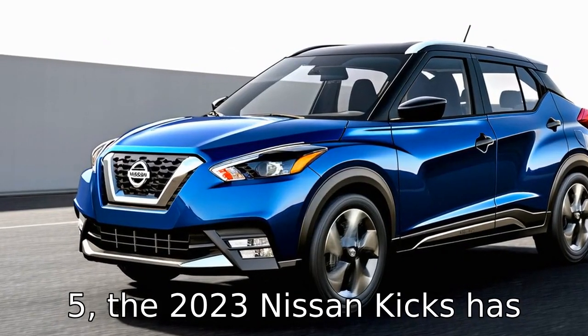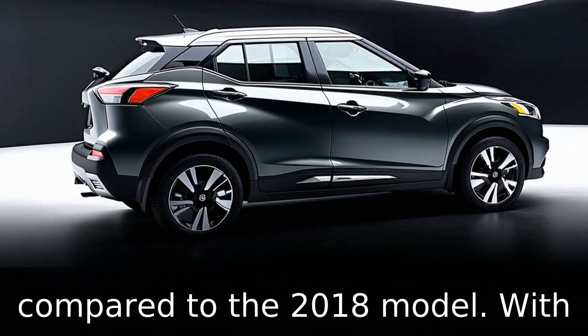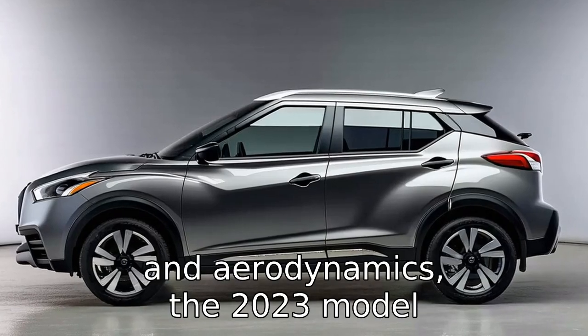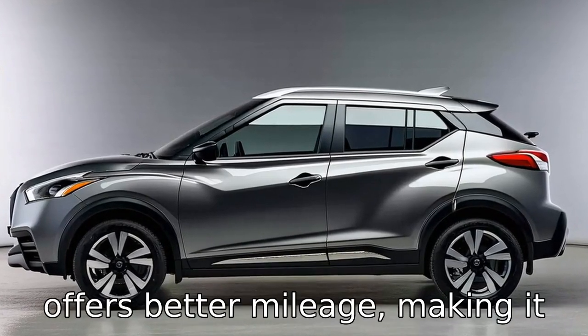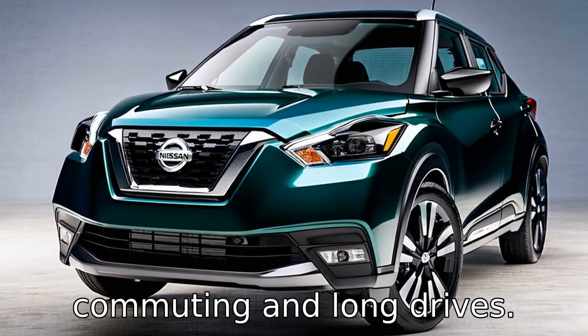The 2023 Nissan Kicks has improved fuel efficiency compared to the 2018 model. With advancements in engine tuning and aerodynamics, the 2023 model offers better mileage, making it more economical for daily commuting and long drives.